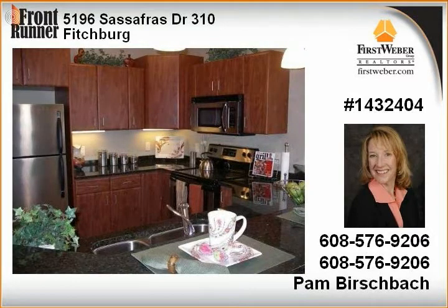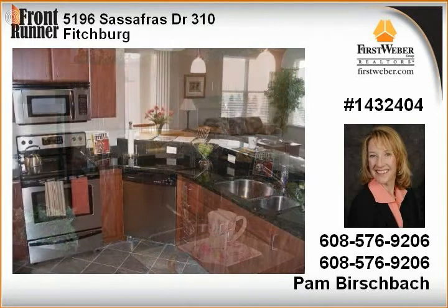Granite countertops, cherry or maple cabinets. Full appliance package, window blinds.